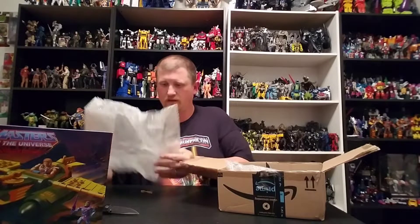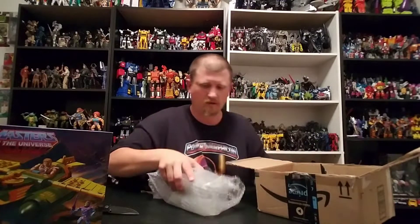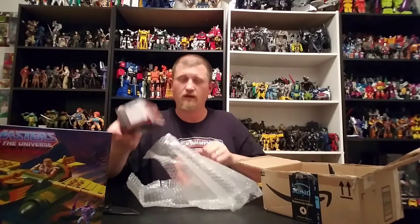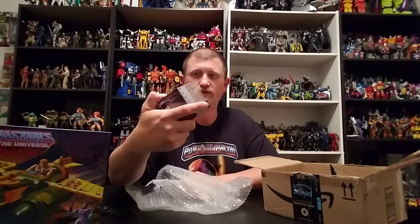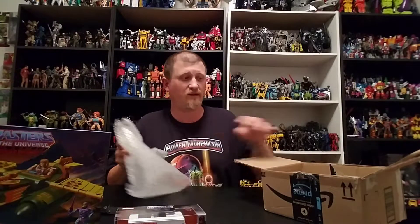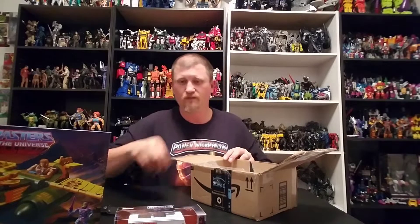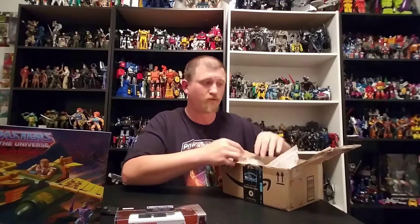We got us a Jada Metals Deadpool Taco Truck! This is freaking awesome — you guys know how much I love Deadpool. Jaime, thank you brother, I really appreciate it man. You did not have to do that extra giveaway but I still appreciate it.